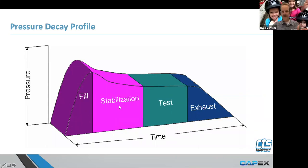Fill, stabilize, and test — those are the three components in all pressure decay leak tests. Some people call stabilization by different names, but pressure decay is: we fill the part, we isolate the part, we need the part to stabilize so that we've got a linear slope on our pressure decay, and then we measure. That makes it easier for us to take the measurement.